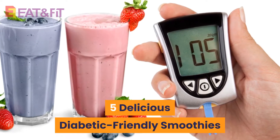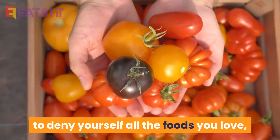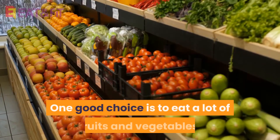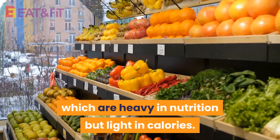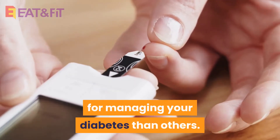5 Delicious Diabetic Friendly Smoothies. Having diabetes doesn't mean you need to deny yourself all the foods you love, but you do want to make healthier food choices. One good choice is to eat a lot of fruits and vegetables, which are heavy in nutrition but light in calories. Some fruits and vegetables are better for managing your diabetes than others.